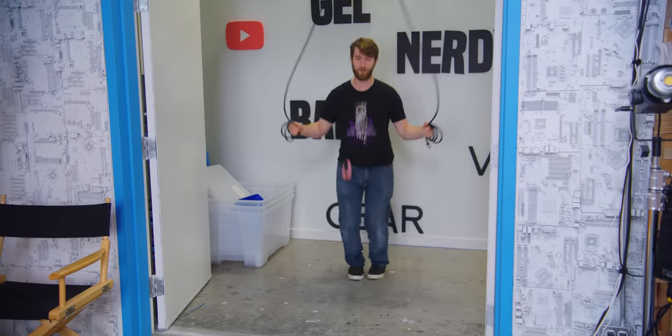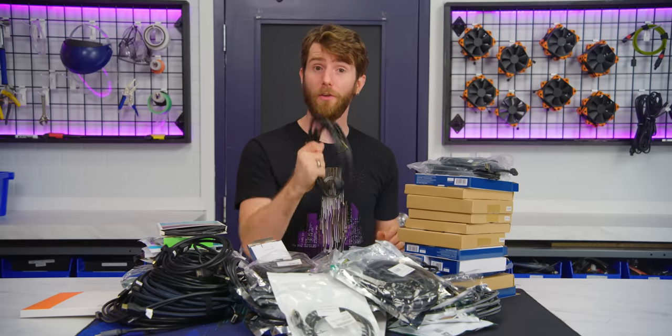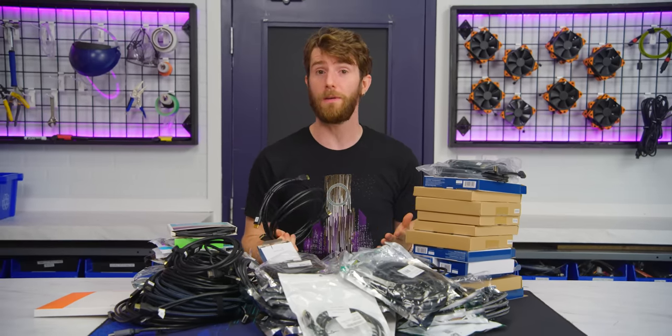Which ones are top notch? Which ones aren't even worthy of being used as a skipping rope? We're going to tell you and also give you some guidelines that you can follow to make sure that you are not getting ripped off on cables.